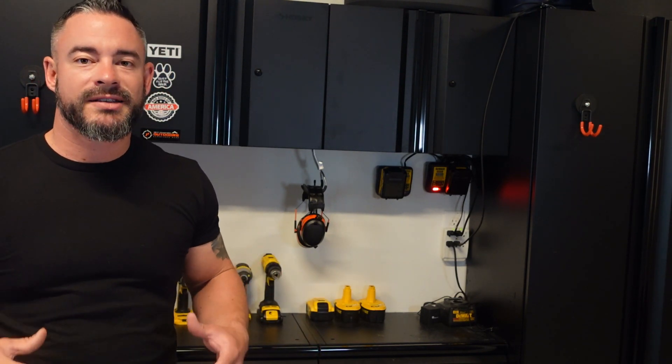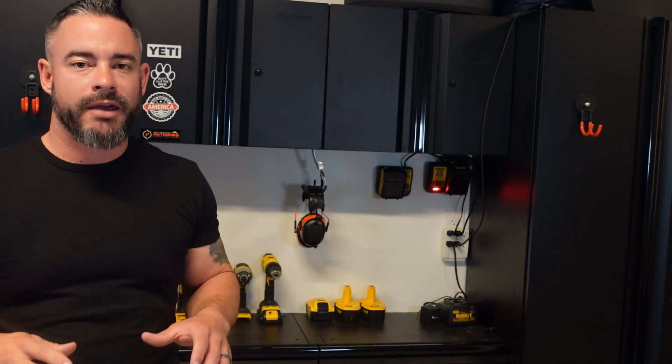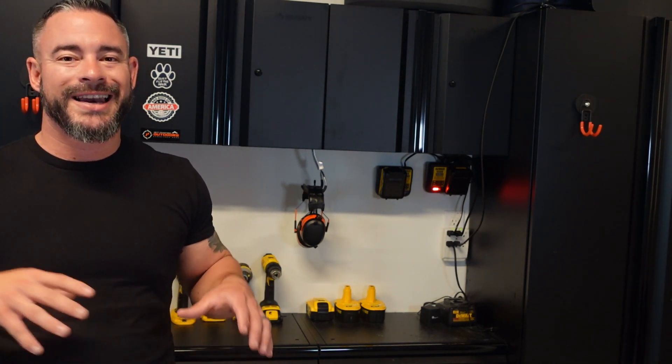Before we dive into the benefits, let's talk about what humates and humic acid actually are. Humates are organic compounds derived from the decomposition of plant and animal matter over time. Humic acid, a component of humates, is a complex molecule that offers a plethora of benefits for soil and plant health. I have linked below to the humic acid products I've put on my lawn for years, and if it's in your budget, I highly recommend you do so.